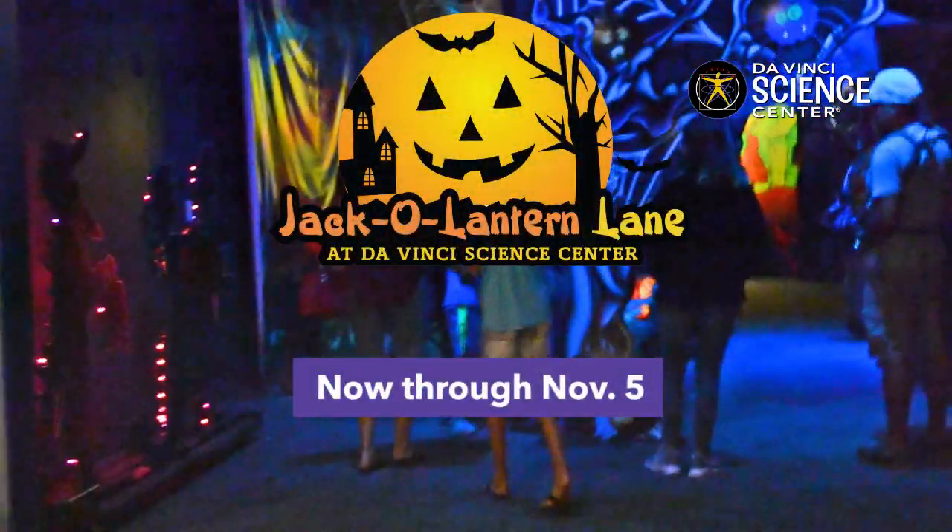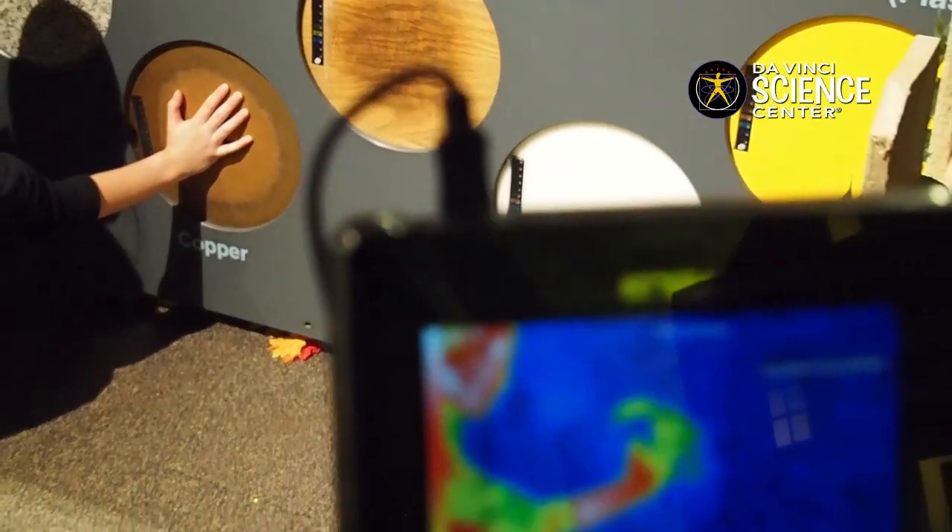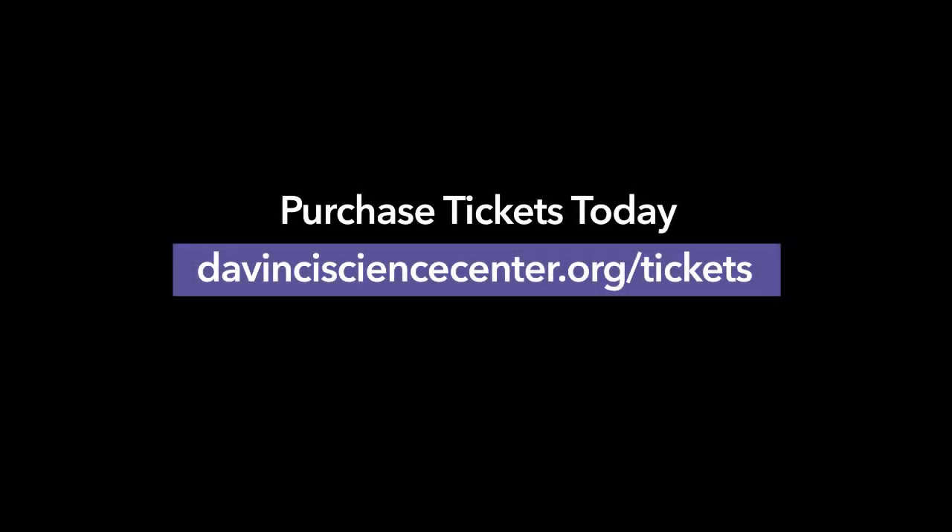Jack-O-Lantern Lane, now showing at the Da Vinci Science Center. It's Halloween art and science bigger and better than ever. Plan your visit today at davincisciencecenter.org.